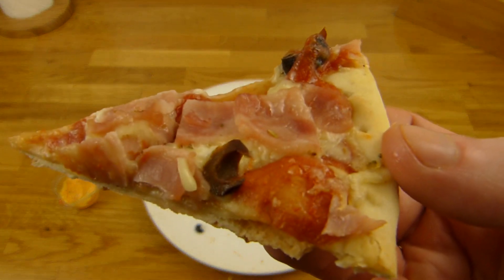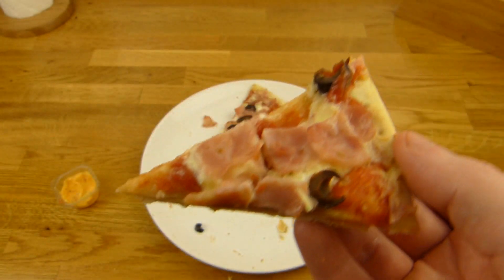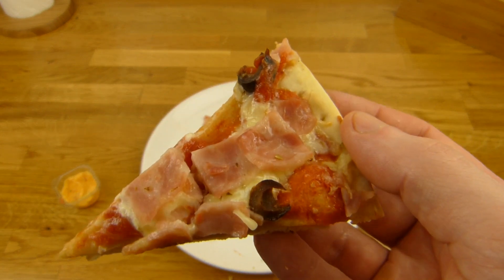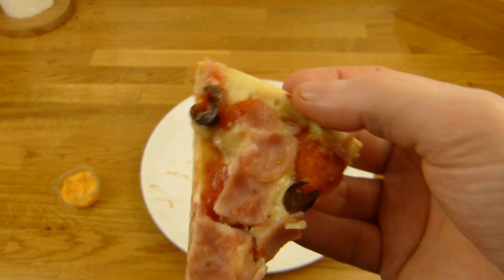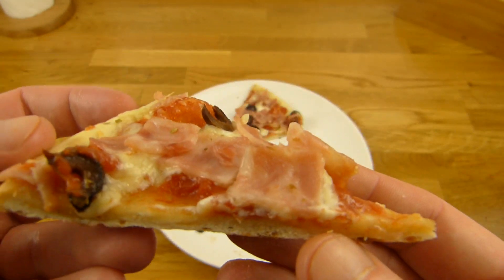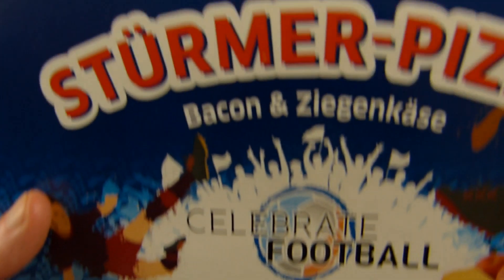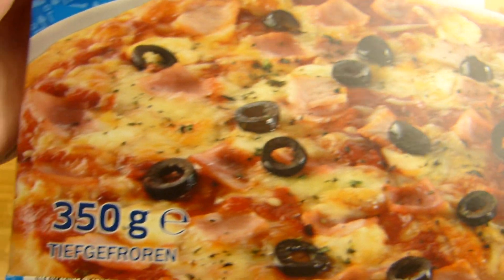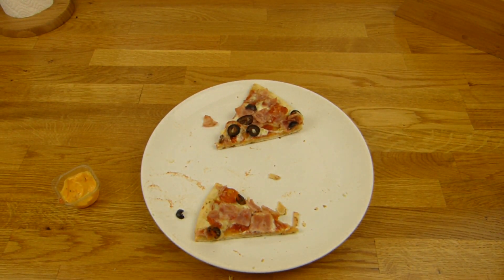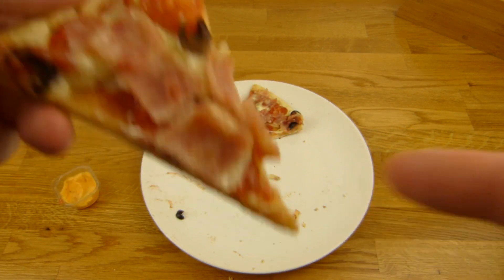Ich weiß nicht genau wieso die nur eine Sorte hatten — oder gab es mehrere? Ich weiß nicht was die eingeräumt haben, ob es Teamprodukte waren oder andere Sachen. Ja, geht schon so. Wenn ich mir die Packung angucke, würde ich nicht sagen: oh ja, das muss ich haben. Bacon und Ziegenkäse — kann man mal testen. Aber wenn man richtig hungrig ist, würde man lieber was mit Salami greifen.